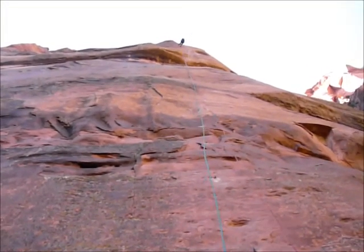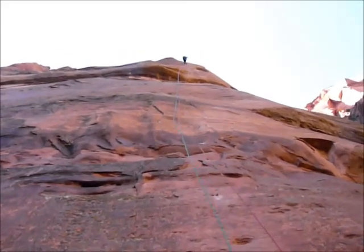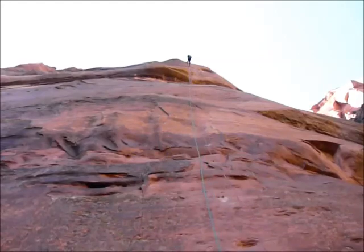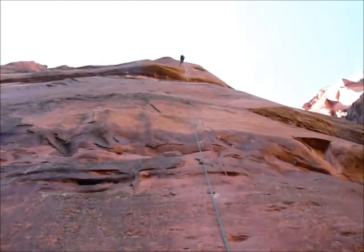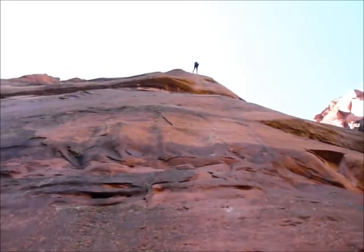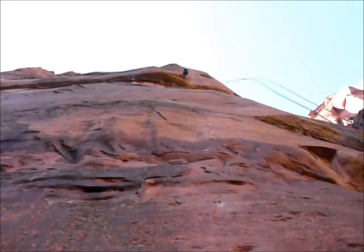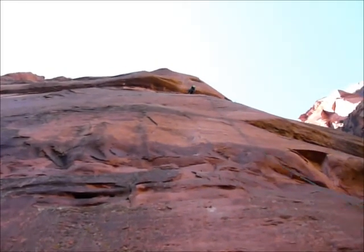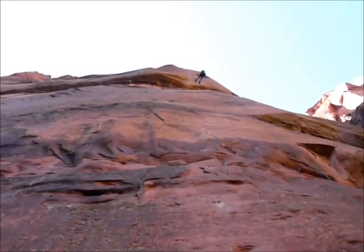Alright, we've got Matthew rappelling the very last two pitches of Touchstone. We're on two 70-meter ropes, which makes for one heck of a rappel. I'm basically on the ground and we're going to head to the river immediately and go get some water.